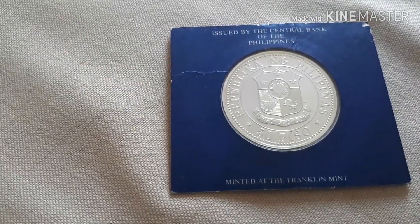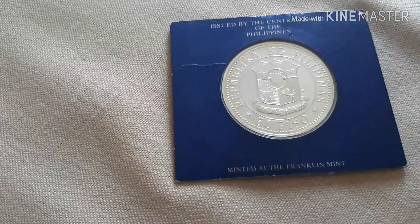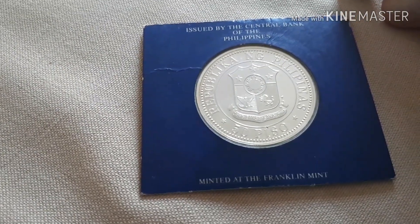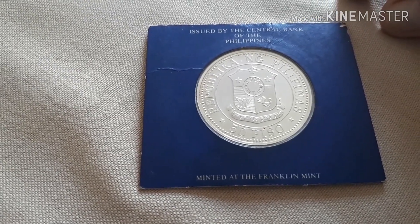There is also a 50 Peso bill issued by the Central Bank of the Philippines, manufactured — minted — at the Franklin Mint.